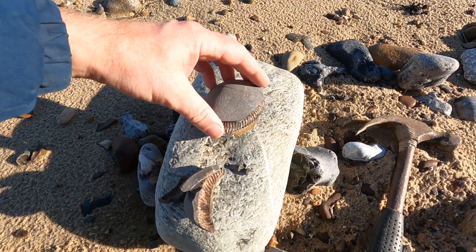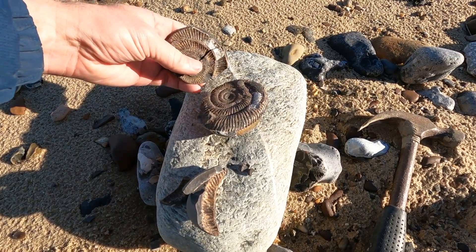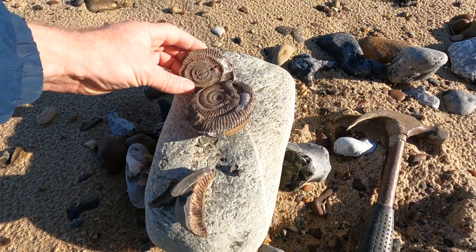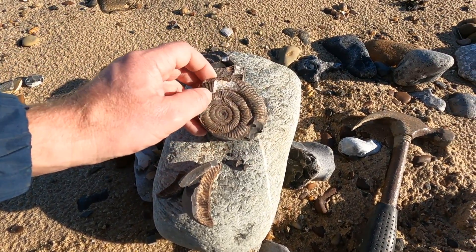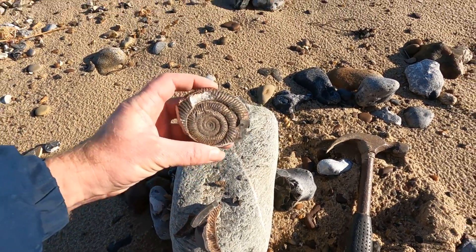A little bit of calcite exposed there. But for a Norfolk coast ammonite — Dactylioceras — I'm very happy with that.